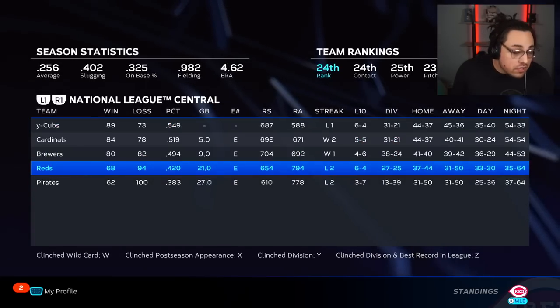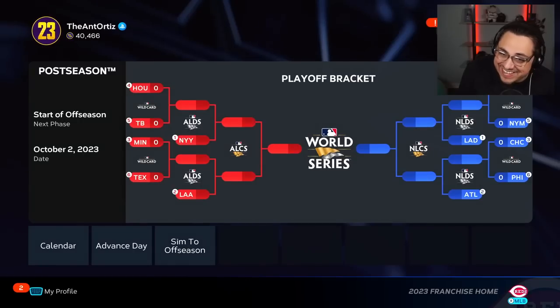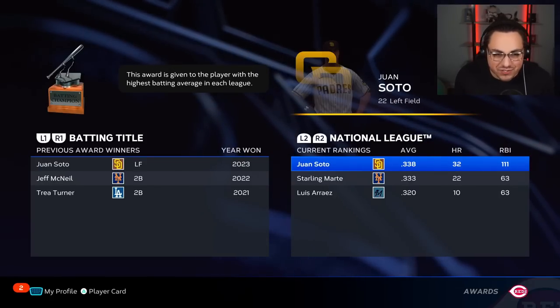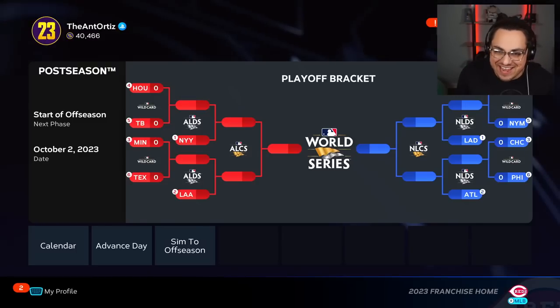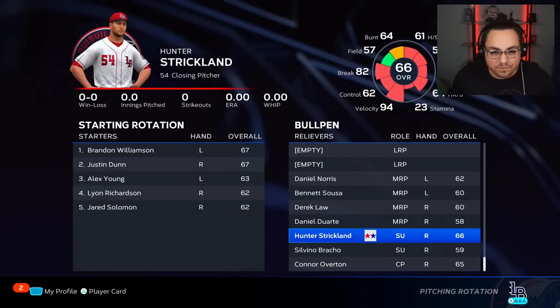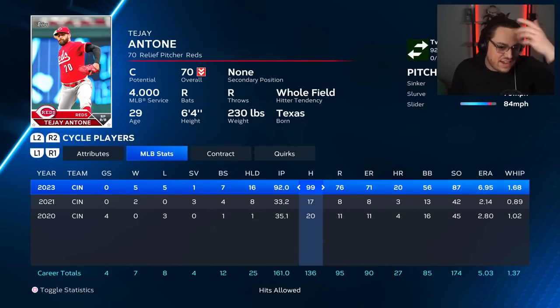We finished 68-94, which was kind of expected. We were second to last in the National League, fourth worst overall. The Athletics were absolutely terrible. Connor Overton wasn't too bad. Buck Farmer pitched 72 innings. Tony Santian is going up in rating. Lucas Sims was good, though he didn't pitch much. Alexis Diaz was really solid — he looks like someone we can rely on in the bullpen.